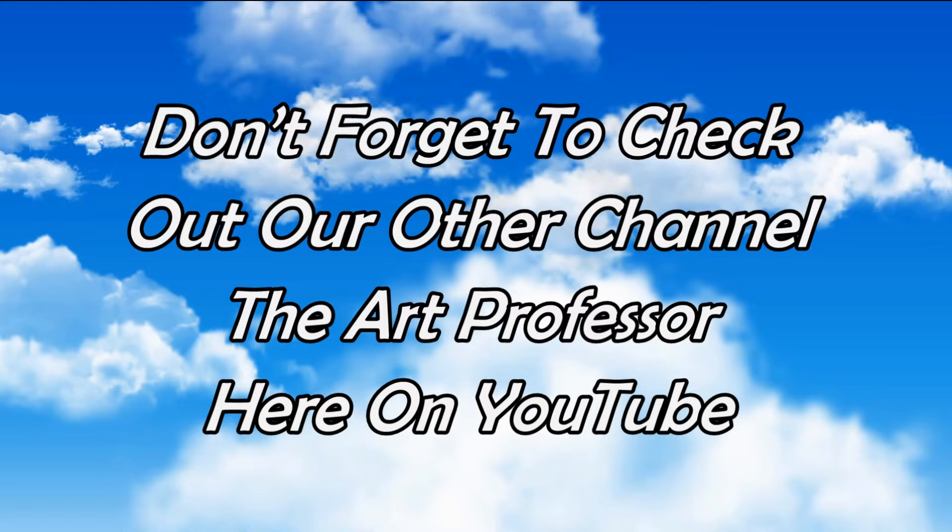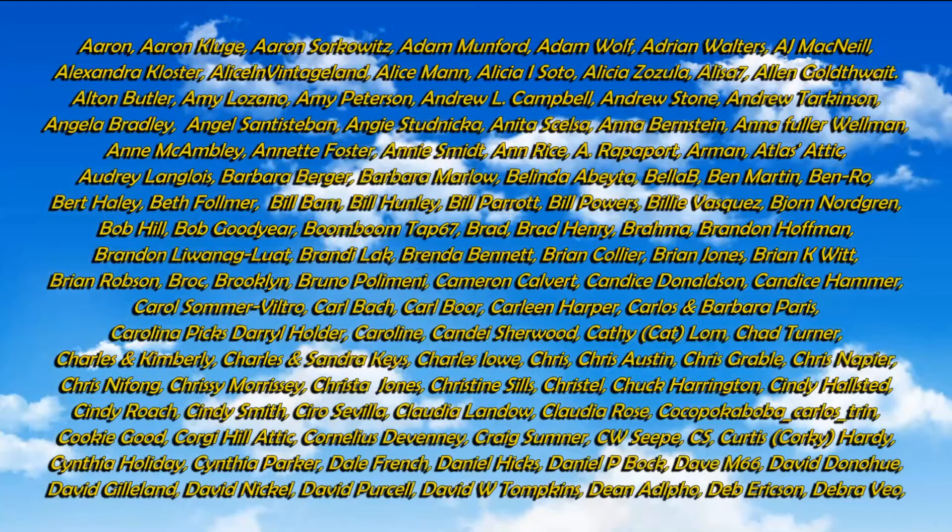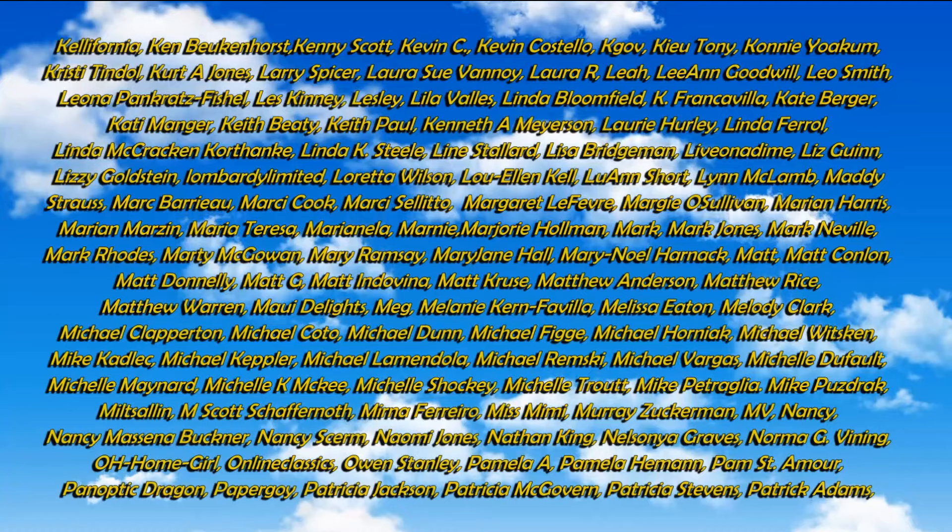Well, there we have it. Hopefully that gave you some ideas and some thoughts. If you enjoyed this video, please hit that like button down below. You can also hit the bell icon to be notified if I post new content or go live. Subscribe and tell all your friends. We'll see you next time.